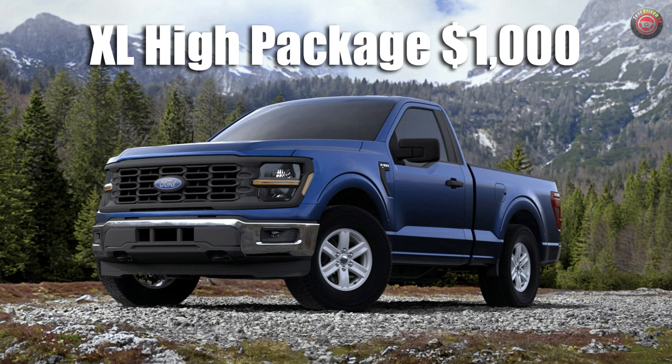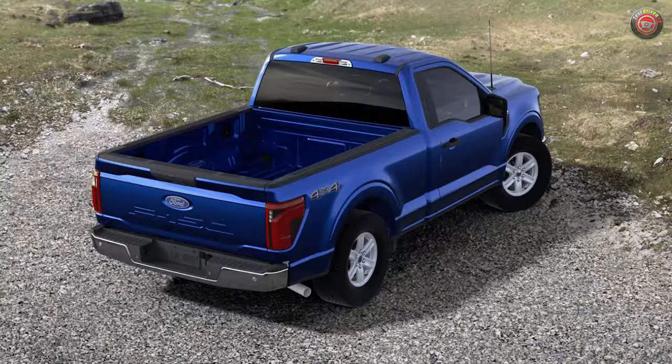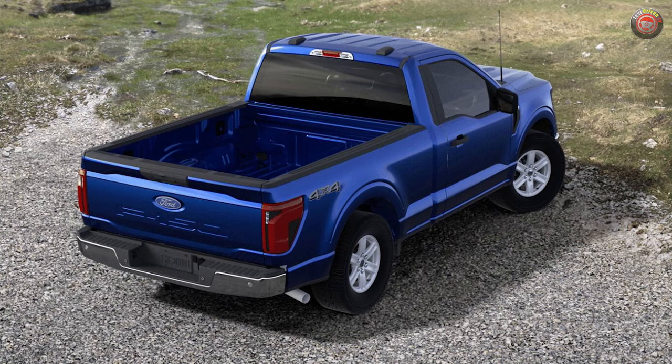If you want more, there is one upgrade package. For $1,000, you can step up to the XL High package and you get 17-inch alloy wheels, chrome bumpers, LED fog lights, and a dark-tinted rear window with an electronic defogger. Additionally, if you get 4-wheel drive, you get tow hooks and a graphic at the rear quarter.